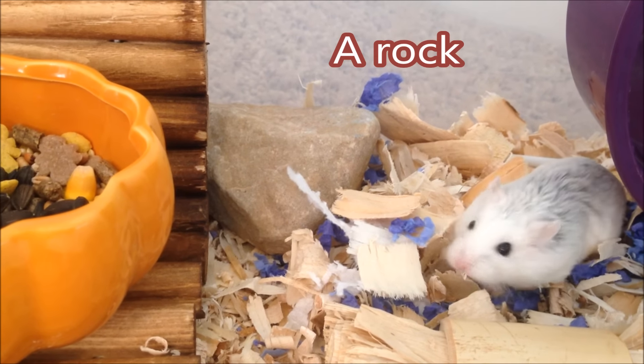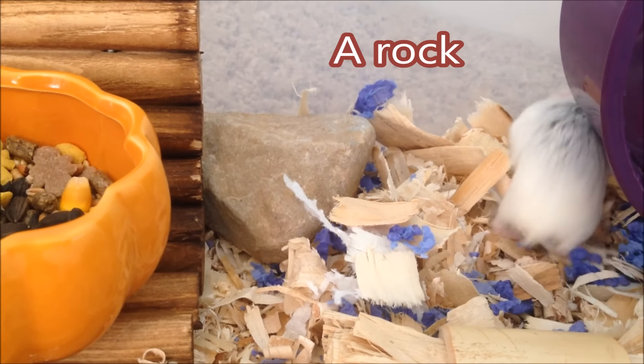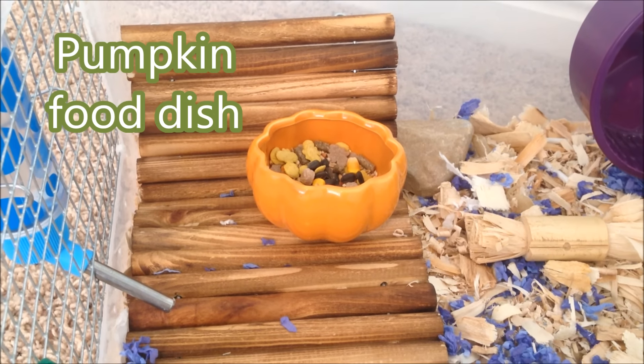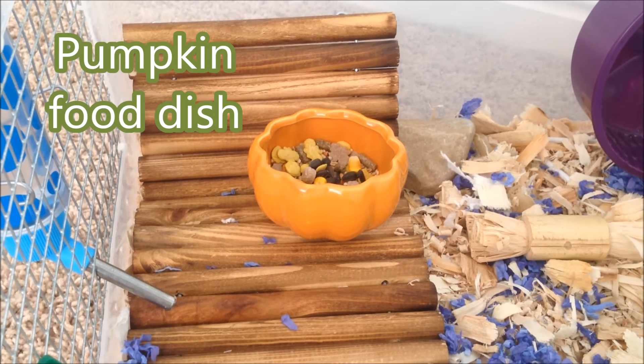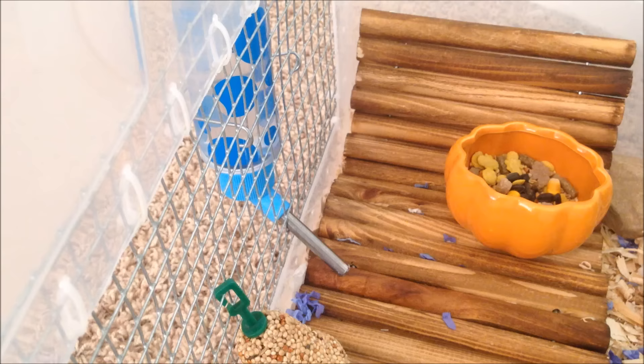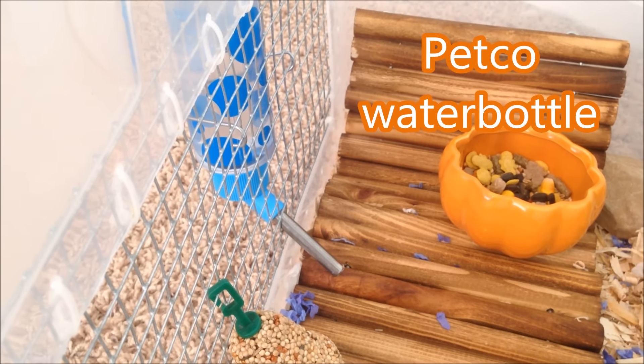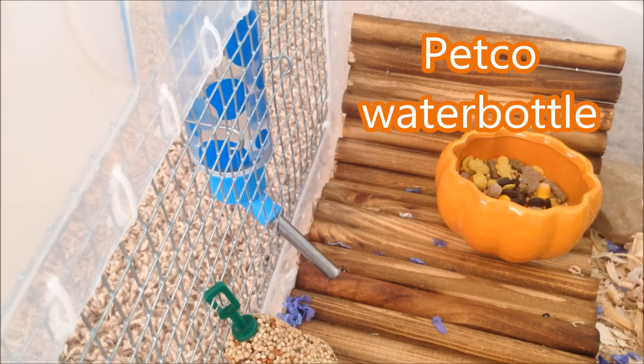Right here we have just a regular rock peeking out from this side. And an adorable pumpkin food bowl that I just got from a thrift shop. And since I didn't really have a water bottle to go with the theme, they just have their regular blue water bottle.